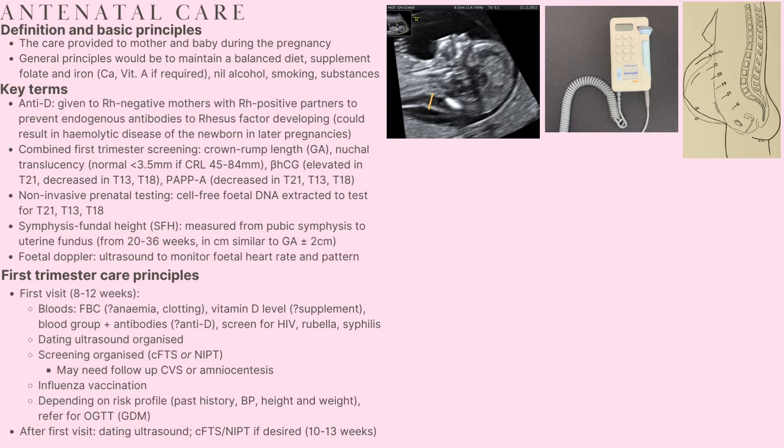For those deemed to be at risk of developing gestational diabetes based on their blood pressure, BMI and past history, an oral glucose tolerance test is organised for the third trimester. After the first visit, the dating ultrasound and screening tests take place. In the event of a positive result on screening, we might see follow-up chorionic villus sampling or amniocentesis.